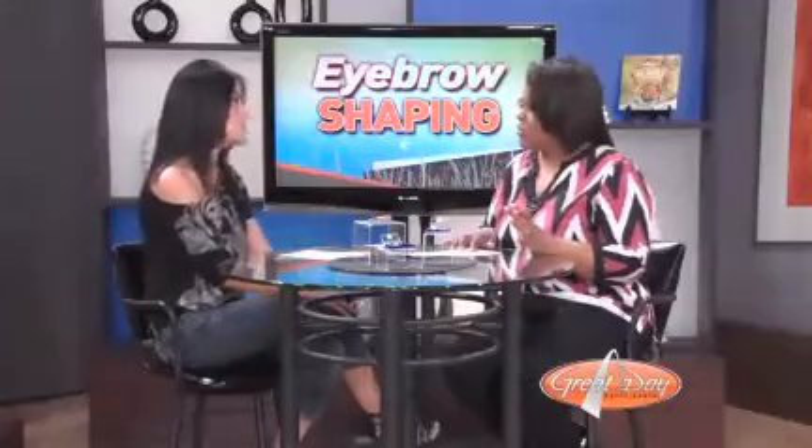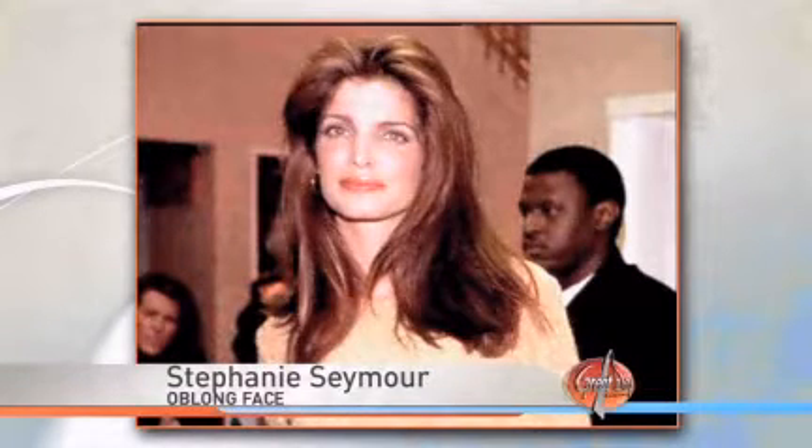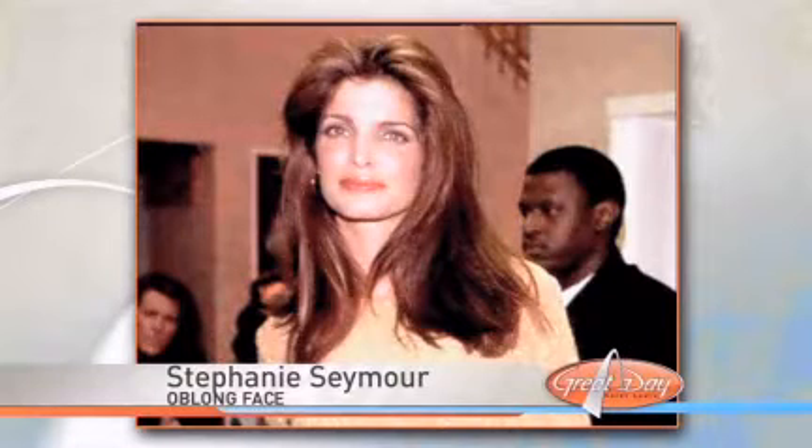For an oblong face, Stephanie Seymour is our example. She has a long, slender face, so you want a wider arch. A slightly thinner brow on the ends would also benefit the shape of her face.